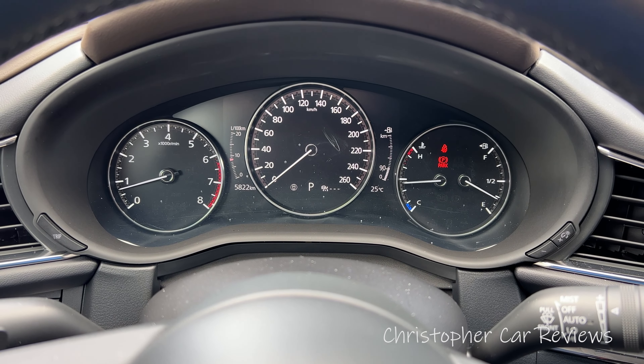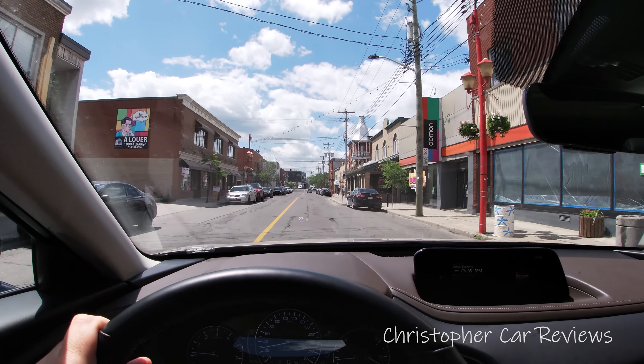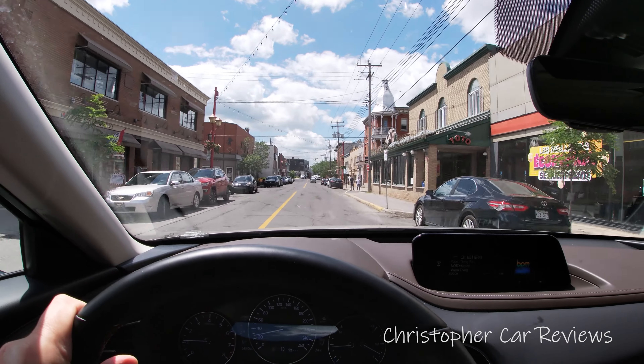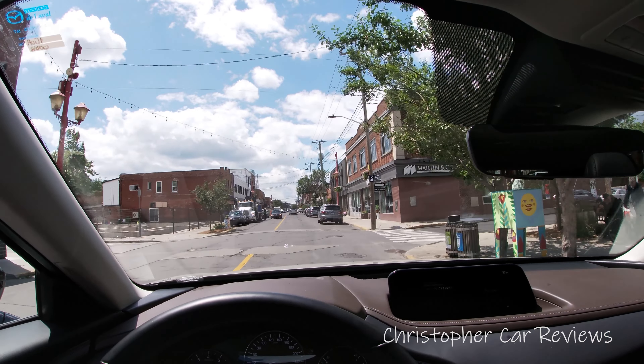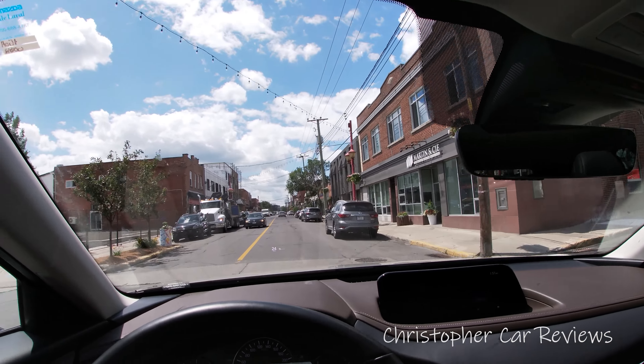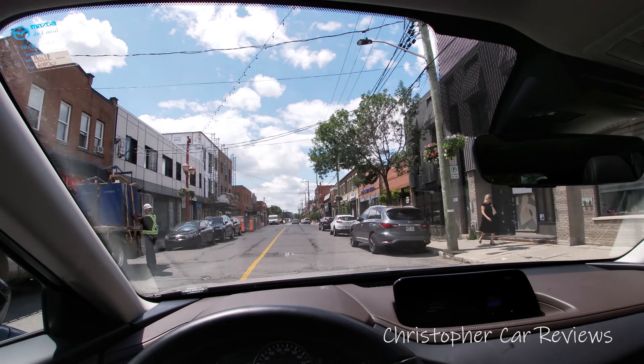The dashboard has a classic layout, but you can also use the heads-up display, which is very useful — especially in Montreal where they have these 30 km/h speed limits. You can always see your speed. Even if you don't have the heads-up display on a lower trim, you have a wonderful dash.